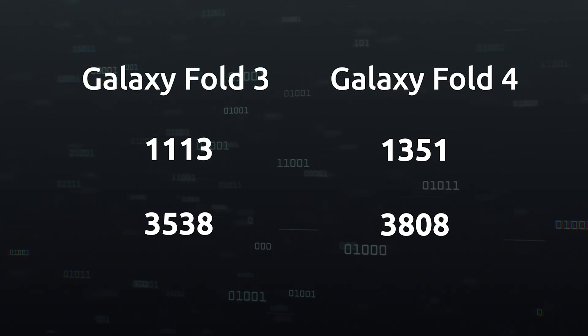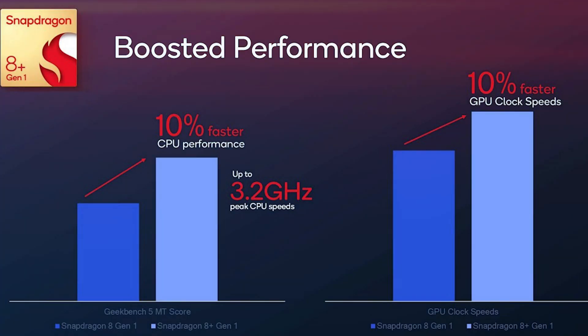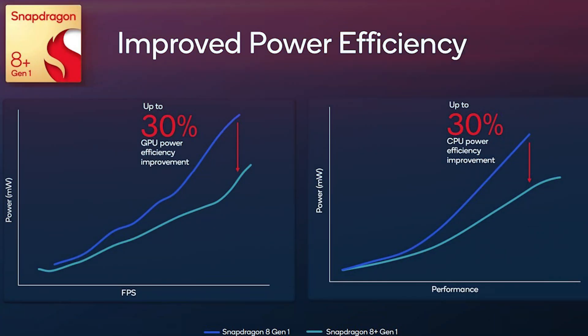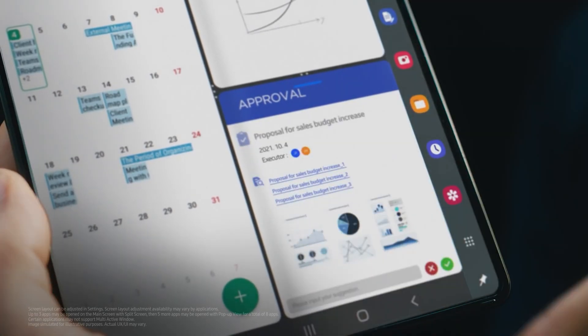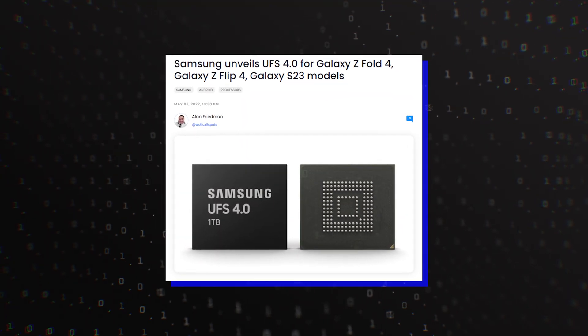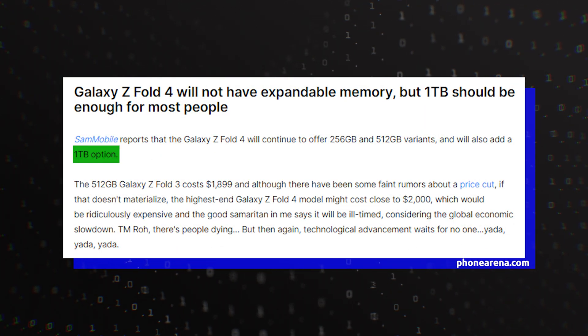That's an impressive difference and should translate well into real-world performance. Qualcomm claims that this chipset delivers a 10% bump in CPU performance with a 10% faster GPU clock. It also claims that power efficiency is up 30% for the CPU and GPU, which will enable the Galaxy Fold 4 to offer improved battery life even with its smaller battery. It should also help that the Z Fold 4 will feature Samsung's new UFS 4.0 tech, and the company is allegedly also planning to launch a 1TB model.